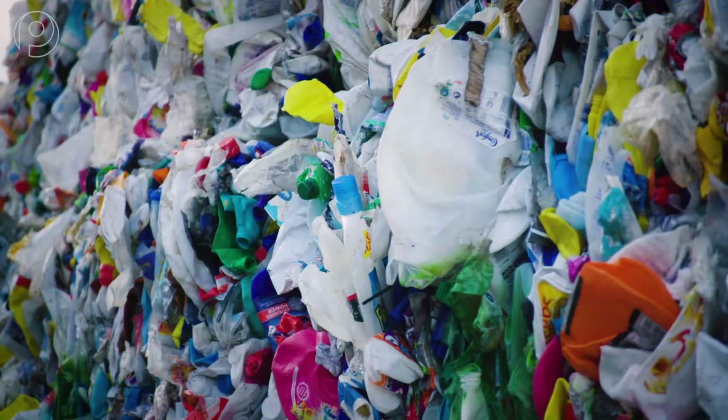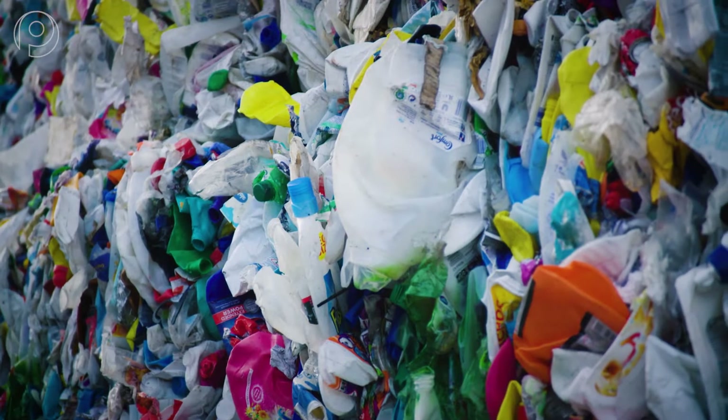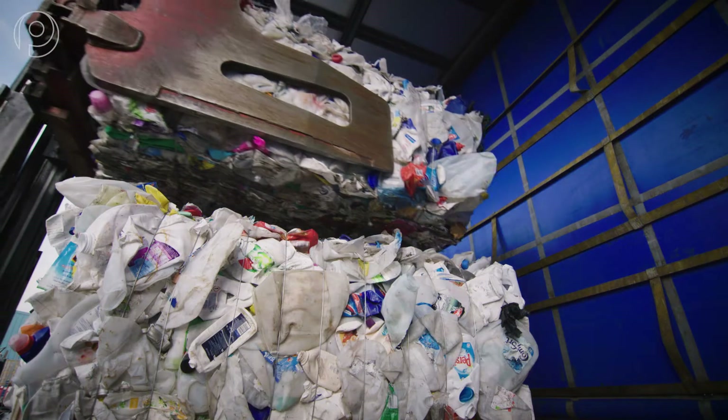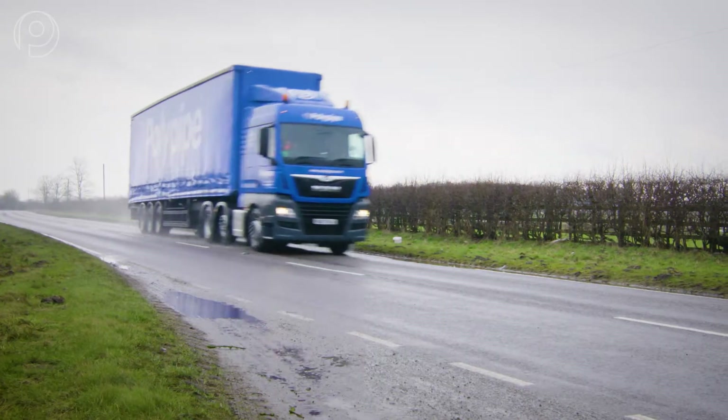From the sorting centre, the separated plastics head to a specialist plastics recovery facility, where they're separated into the different plastic types, cleaned and prepared for collection.